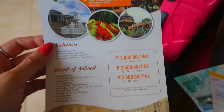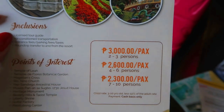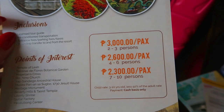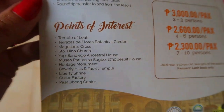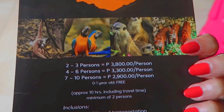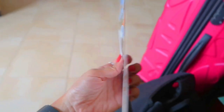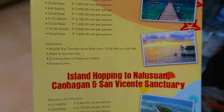Guys, let me show you the tour options. So the city tour cost depends on the people. Two to three persons is 3,000 each, and then four to six it's going to go less and less. And this is what the tour includes. And then we have the Cebu Safari — this is for 10 hours, imagine guys, 10 hours. That's a lot. Also, it is a little bit pricey.